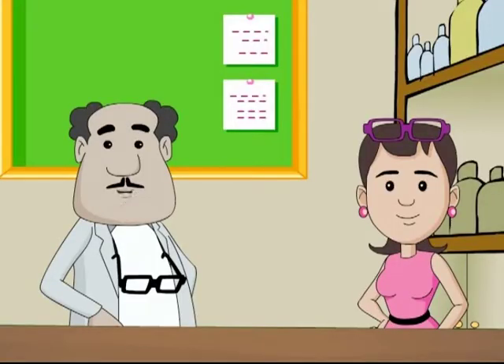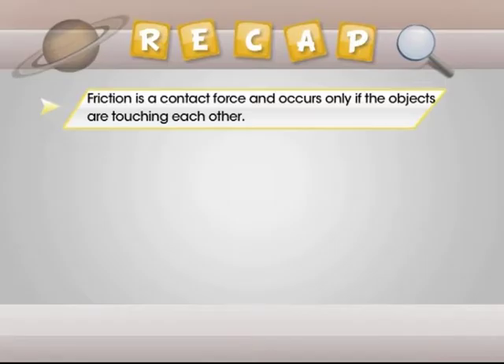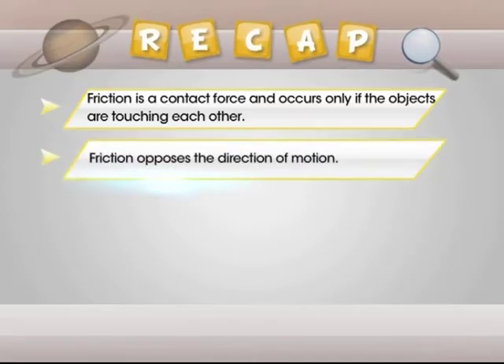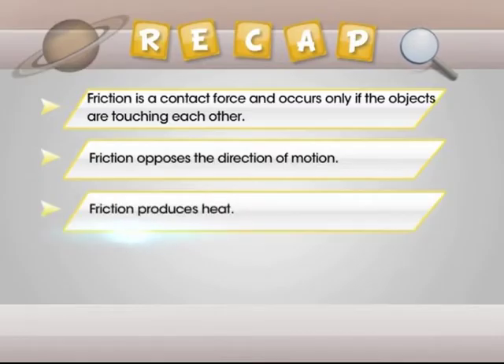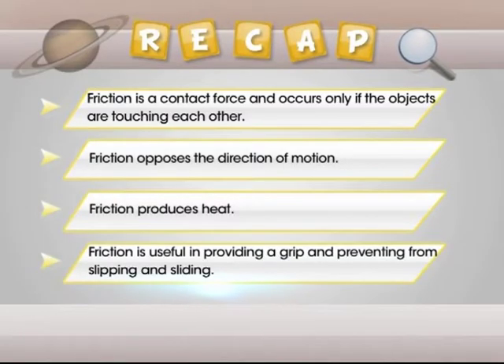Now that the surprises are over, let's revise what we learned today. The three important properties of friction are: friction is a contact force and occurs only if the objects are touching each other; friction opposes the direction of motion; and friction produces heat. Friction is also useful in providing a grip and preventing slipping and sliding.